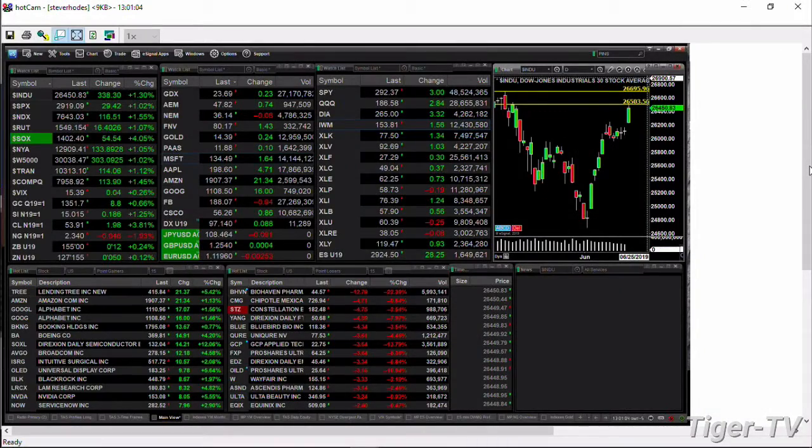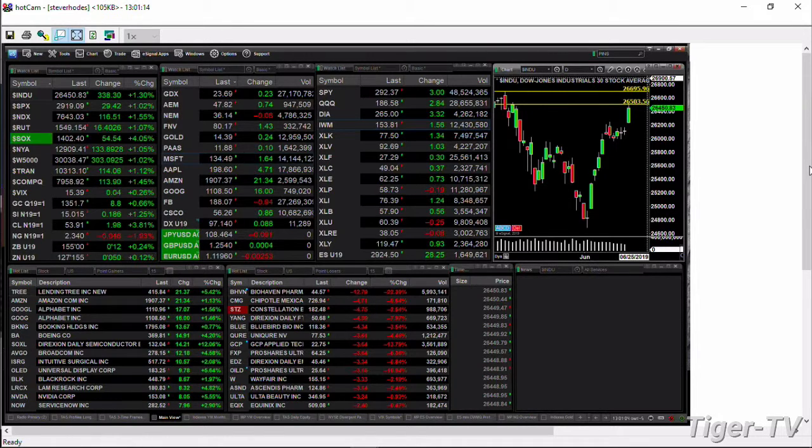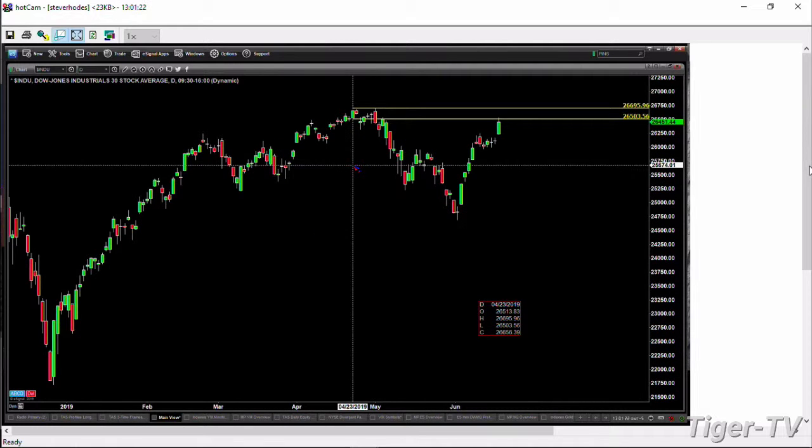Let's take a look at the actual indices to get a feel as to what they're doing. We'll start by taking a look at the Dow. If you're watching this on Tiger TV, what you're going to notice is that the Dow has already tested — so far it's a rejection — but it has tested the swing point, its all-time high swing point, that was generated on April 23rd. The price point to watch is 26,503.56.